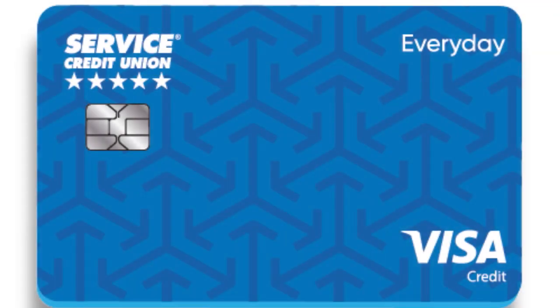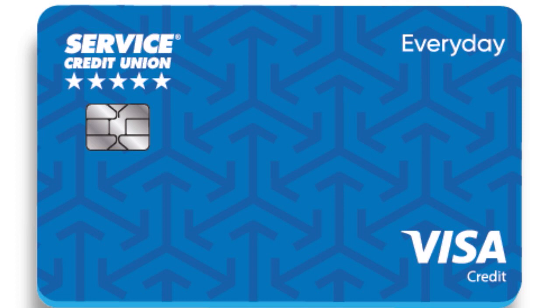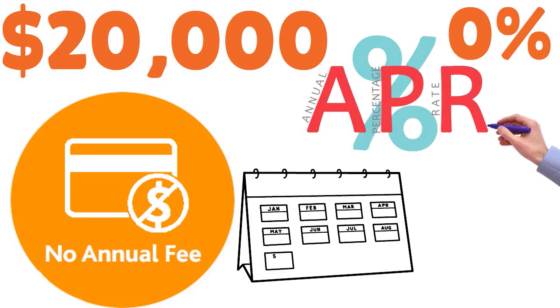Number 6: Service Credit Union Visa Every Day — 8.4 over 10. Our team has been members of Service for 30 years; it is a top military credit union. This card offers a 0% intro APR for 6 months on purchases and balance transfers, with a maximum credit limit of $20,000. The card has no annual fee and no hidden APR increases for late payments — no surprises. After the intro period, the APR varies from 9.65% to 17.65%. Benefits include travel and emergency assistance services and emergency card replacement.